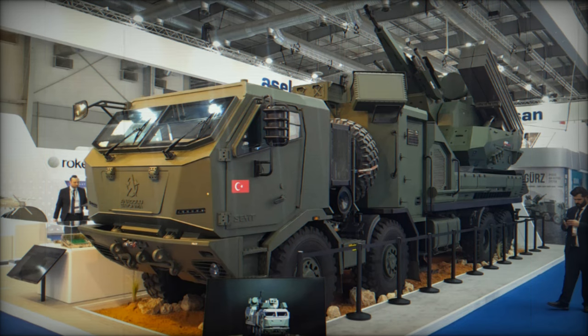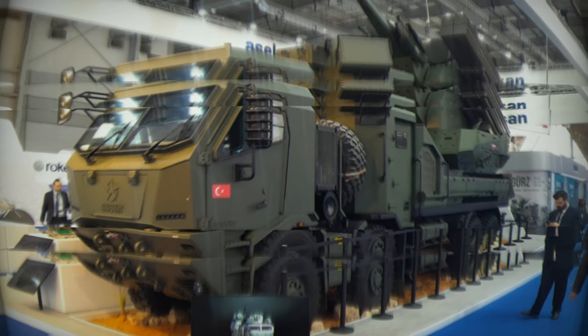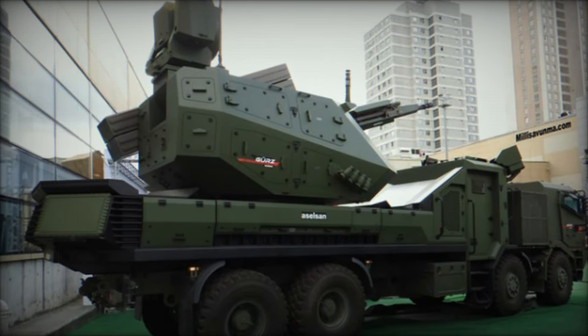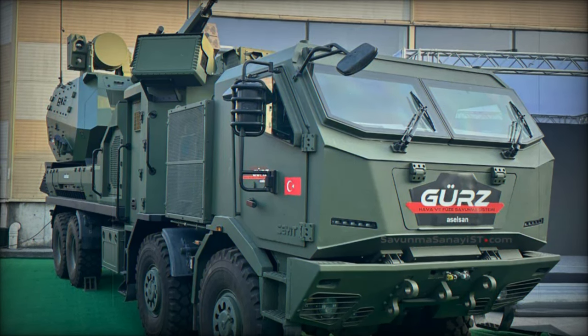Turkey has taken a significant step forward in the global defense market by unveiling its newest air defense system, GERS, at the International Defense Exhibition in Saudi Arabia. This system is a direct counterpart to Russia's Pantsir, but features a number of unique technical characteristics that set it apart from its competitors.